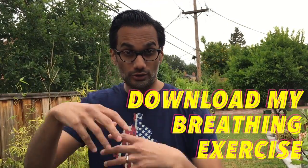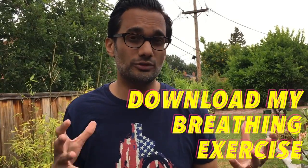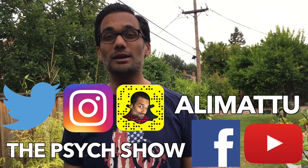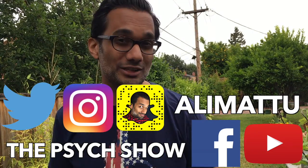Check out the link in the description below for an audio file with a longer guided version of deep diaphragmatic breathing. Have you ever used diaphragmatic breathing or similar types of deep breathing? Let me know in the comments below. I'm at Ali Mattu on Twitter, Instagram, and Snapchat. Be sure to like The Psych Show on Facebook and subscribe on YouTube.